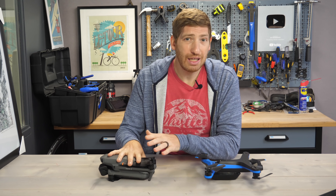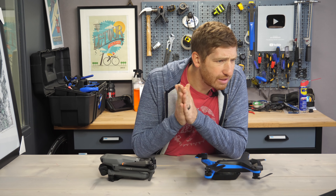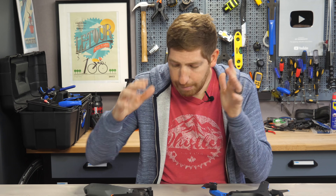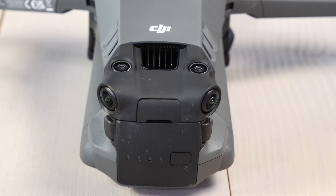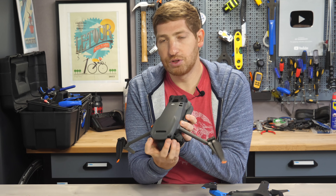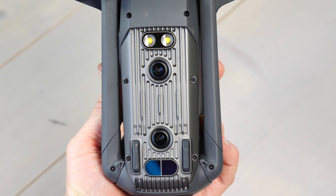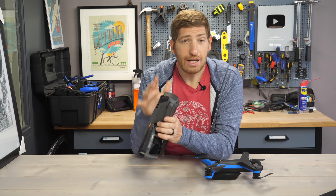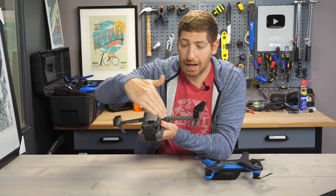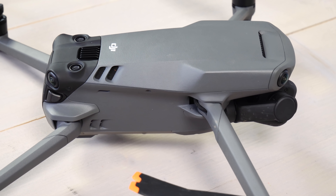Far more important for the Mavic 3 is the new obstacle avoidance sensors, combined with APAS 5.0 — the Advanced Pilot Assistant System — basically the thing that keeps this from crashing into obstacles and helps it go around them. With the Mavic 3, there's a bunch of sensors: two rearward-facing on the back, two upward-facing, two frontward-facing on the front, and two downward-facing on the bottom plus ground detection sensors. Notably, the front and rear sensors are now angled at the edges so they see both the sides and the front, giving a complete 360-degree field of view according to DJI.